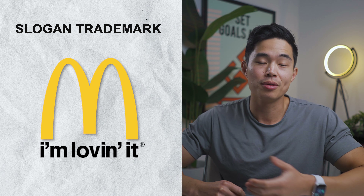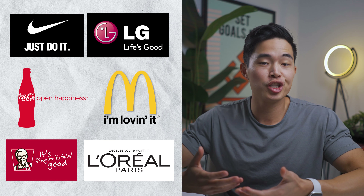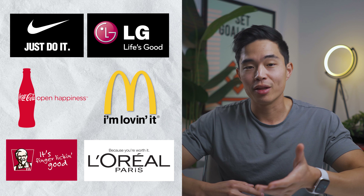You'll also see that McDonald's has a slogan trademarked as well. Trademarks also come in the form of slogans. Some of the most recognized slogans worldwide are Just Do It by Nike, Life's Good by LG, Open Happiness by Coca-Cola, I'm Lovin' It by McDonald's, It's Finger Lickin' Good by KFC, and Because You're Worth It by L'Oreal.